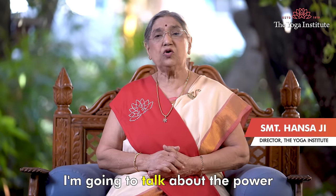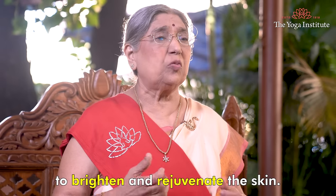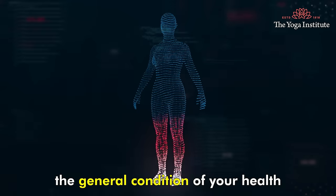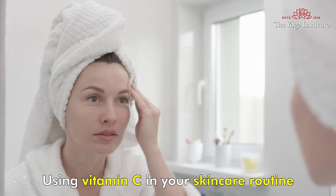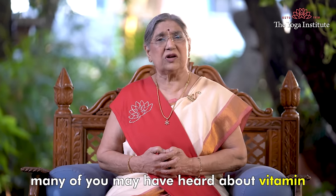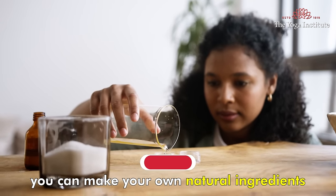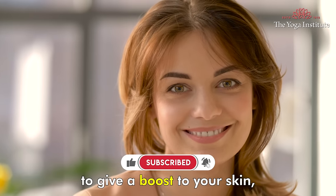Namaskar. Today I am going to talk about the power of vitamin C and how it can help to brighten and rejuvenate the skin. As we all know, the condition of your skin often reflects the general condition of your health. Using vitamin C in your skin care routine can help to improve both. I know many of you may have heard about vitamin C serum and other skin care products, but did you know that you can make your own using natural ingredients found in your kitchen? So if you are ready to give a boost to your skin, let's get started.